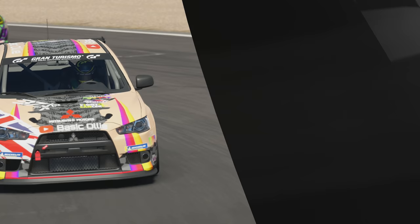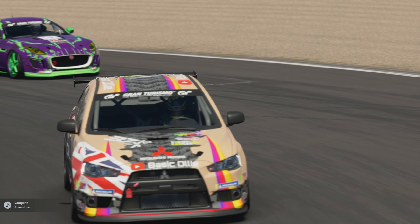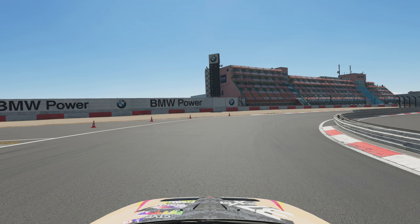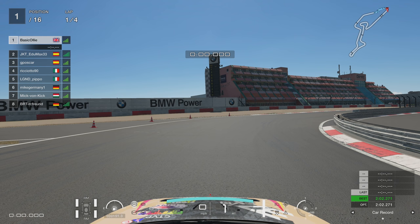Hello everyone, BasicOli here, hope you're all doing well and welcome back to another GT Sport video. Oh yes, here we are then at the Nürburgring - unfortunately not the full-size Nordschleife, we're just at the GP circuit today. This is this week's Daily Race B and as you can probably see by the amount of lancers in this lobby, the Mitsubishi Evo is actually one of the best cars to use.